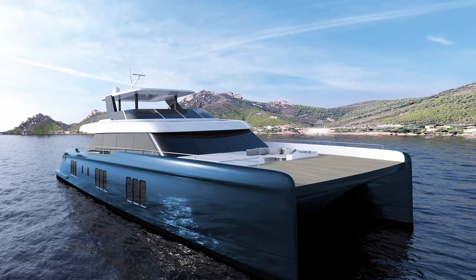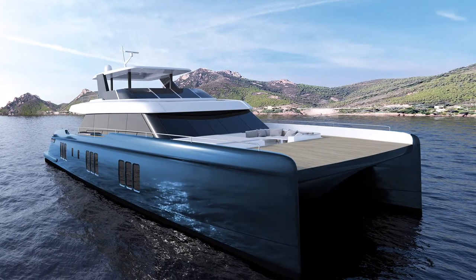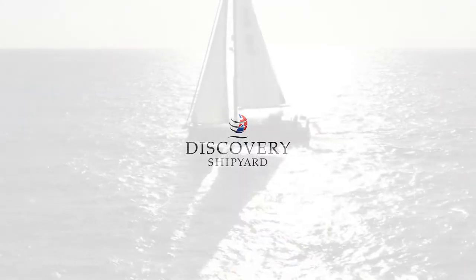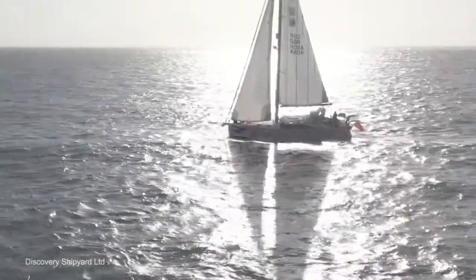What a bargain — I think I'll take two! To find out more, visit sunreef-yachts.com.